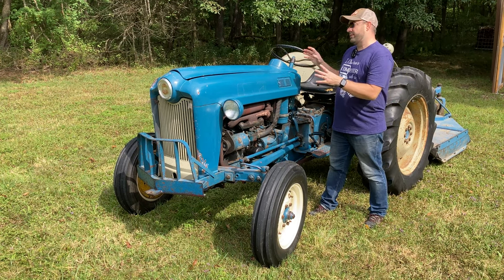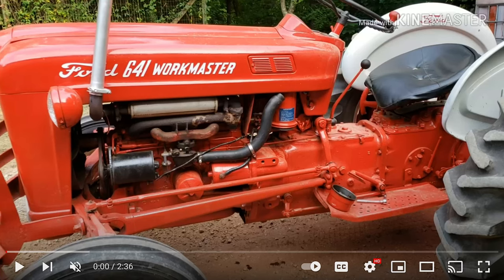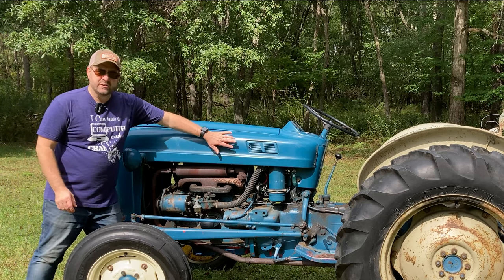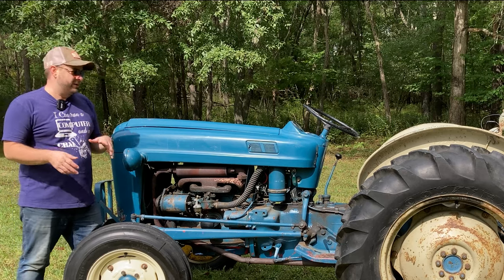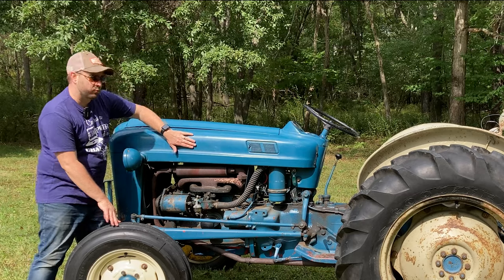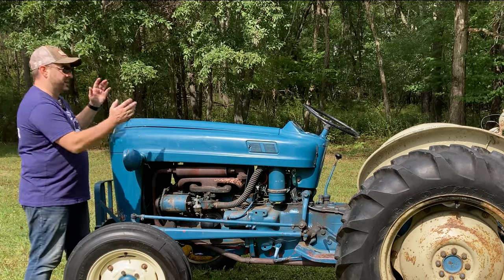What this tractor actually is, is a 1957 Workmaster 641. That's part of the 601 series. The 641 means it's got live hydraulics, a Ford speed transmission, and PTO. When this tractor was brand new, it would have been all red — and you can actually still see underneath the paint where it says Ford Workmaster 641. Somewhere along the way, someone wanted to make it look more like the newer blue tractors, so they painted it Ford tractor blue. They actually put a label over top of the Ford Workmaster label that says Ford 2000.